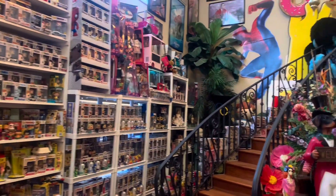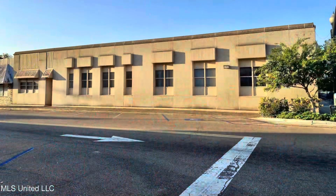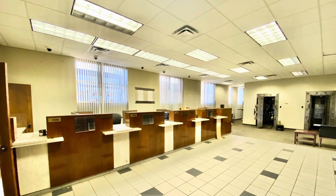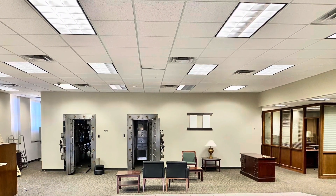My dream in life has always been to own a toy museum, so it's finally happened. I've bought a building, and now I've got to move this massive collection into the building. We're calling it the Toy Vault because it's an old bank building located in Crystal Springs, Mississippi, that actually has two large vaults.